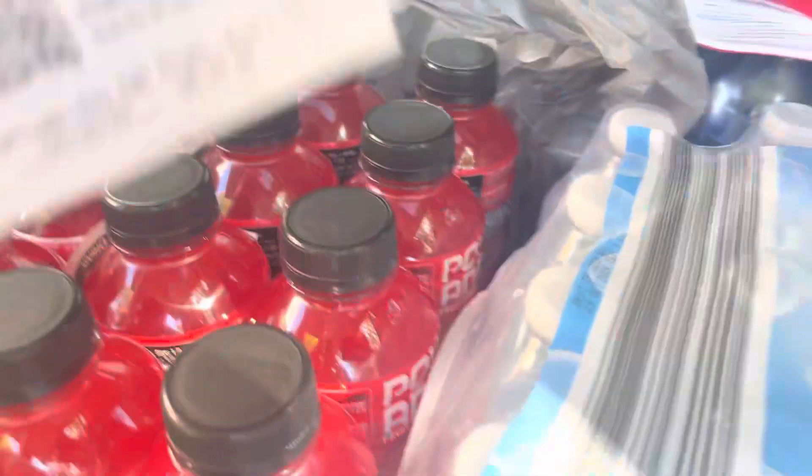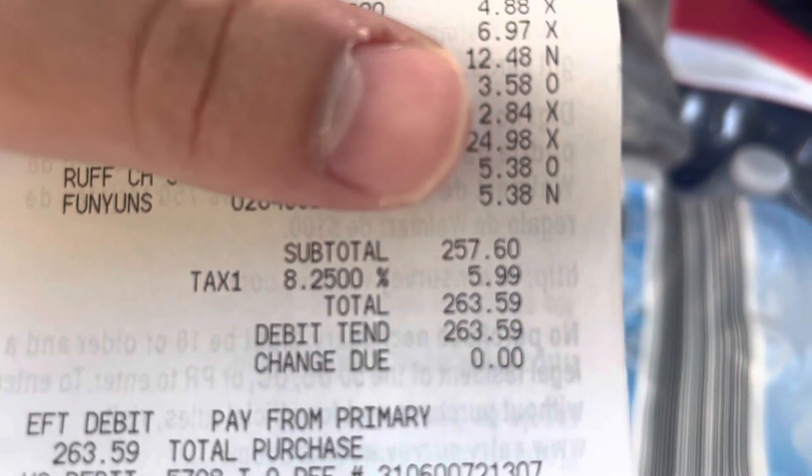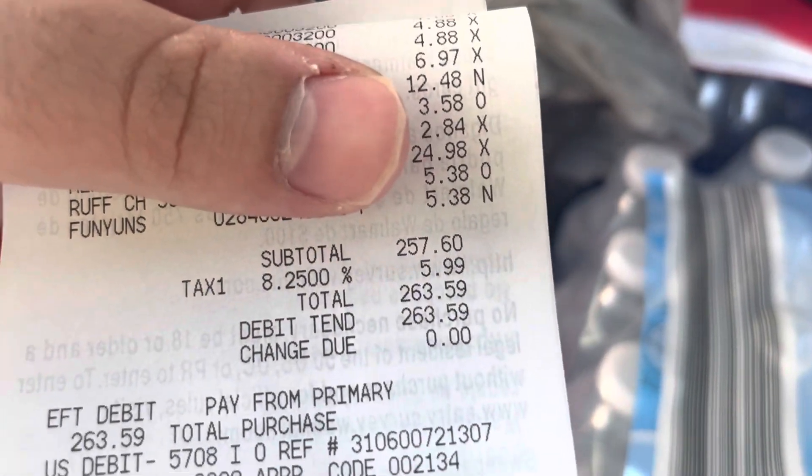And before this, I'll show you real quick how much we've spent. About $264.